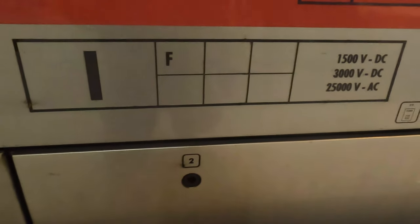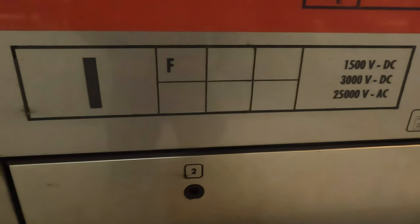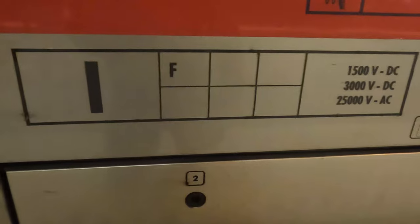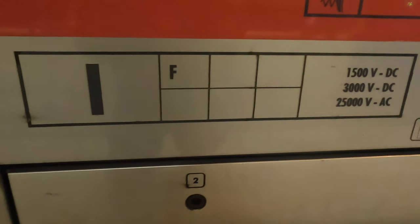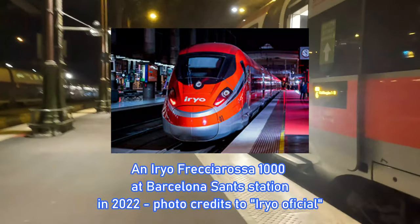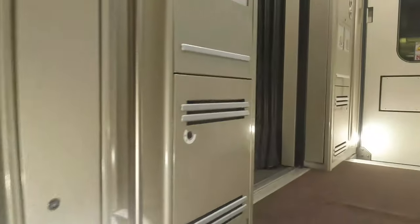On the side of the train, we can see that the ETR 400 is capable of operation in Italy and now France, with five more spaces available. The Frecciarossa 1000 was designed with the aim of Trenitalia entering further European markets, as it did recently in Spain with its consortium IRIO, but that's the subject for another video. For now, let's get on board our train and have a look around.